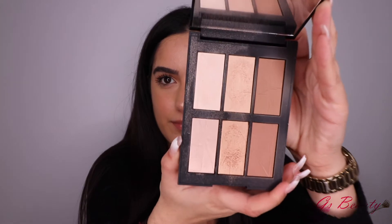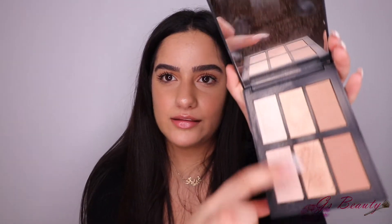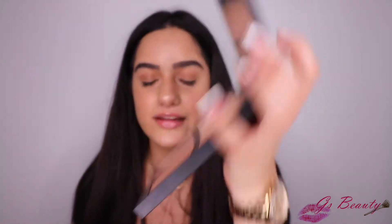Next I'm going to talk about the NARS Bord de Plage palette. I recently started using this around the middle of the month. It has the Laguna bronzer in it, a bunch of highlighting shades, and a darker bronzer. I seriously love this palette — it has so many different highlighter shades and both a lighter and darker bronzer. The Laguna bronzer is amazing. Just look at these swatches — the highlight is literally such an amazing, pigmented highlight. I've been really loving this palette.